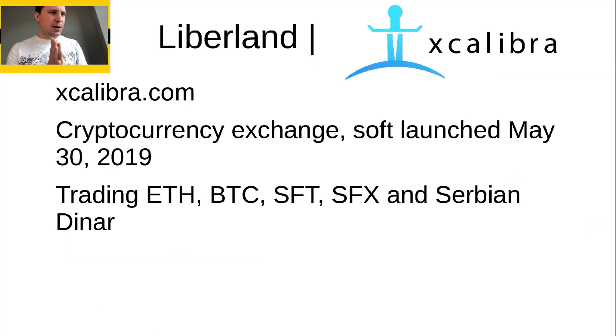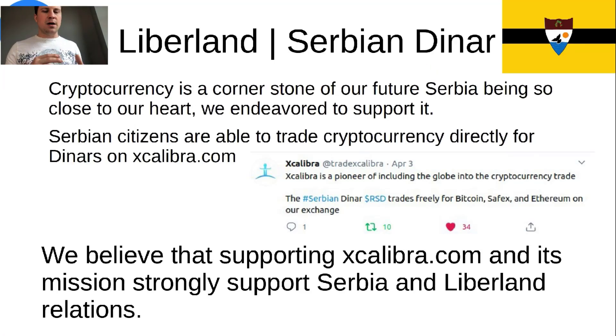Moving into the next phase of the presentation, which is related mainly to Liberland — the launch of a crypto exchange called Excalibur.com. We soft launched this on May 30th, 2019. We're trading Ethereum, Bitcoin, SafeX Token, SafeX Cash, and notably the Serbian dinar. Serbia and Liberland are very close and friendly nations. Cryptocurrency being the cornerstone of our future, Serbia is so close to our heart, so we made sure we supported Serbia in cryptocurrency inclusion. Serbian citizens are now able to trade cryptocurrency directly for dinars on Excalibur.com.